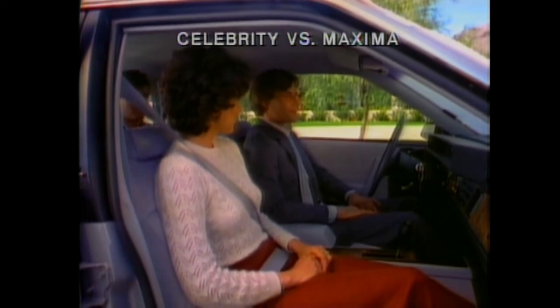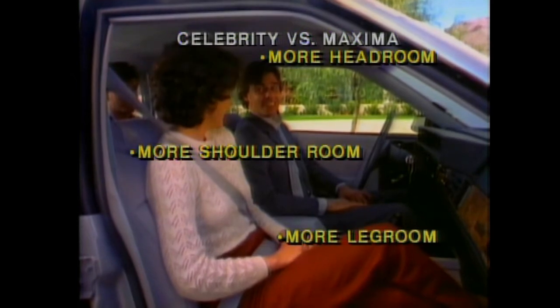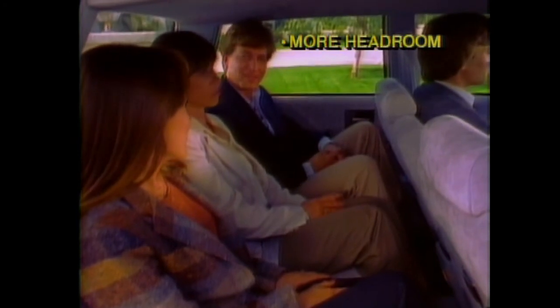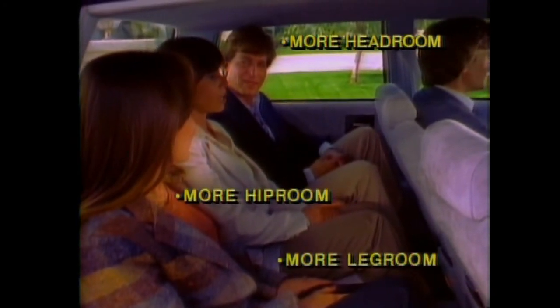Up front, Celebrity has more head room, shoulder room, and leg room than Maxima. And there's more overall room in the rear compartment, including three inches more head room, seven and a half inches more hip room, and more than five inches more leg room.